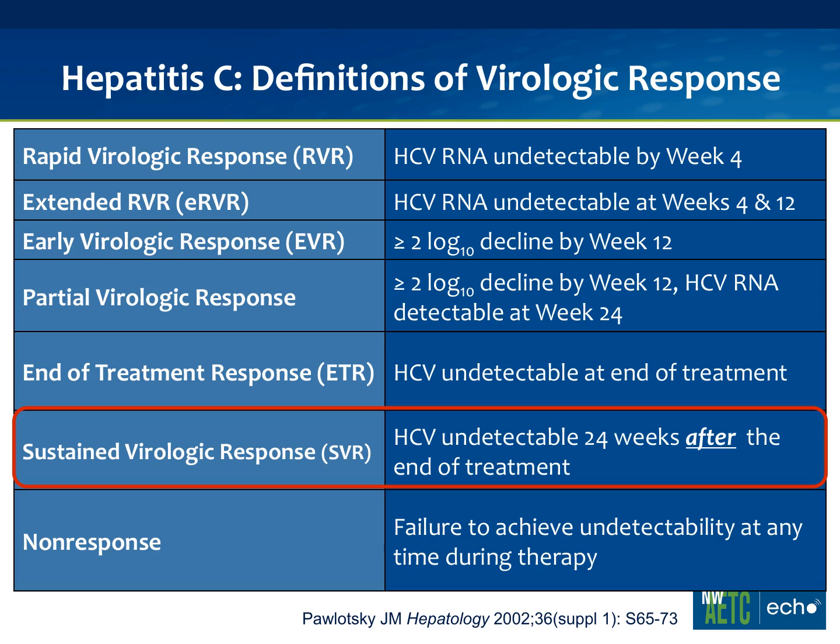When we were using interferon and ribavirin just by themselves, we would check at 12 weeks and were shooting for a two-log — a hundred-fold — decline in their viral load. If they met that mark, they were called an early virologic responder. That comes in two flavors: if they're completely negative at 12 weeks, we call that a complete EVR. But if there's still a little bit of virus at 12 weeks and they are still detectable at week 24, we call it a partial EVR. The next time you want to check is at the end of treatment, and if they're negative then, we call it an end-of-treatment response.